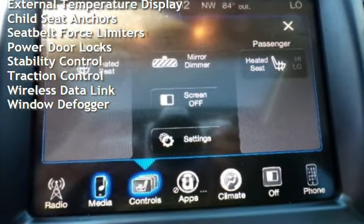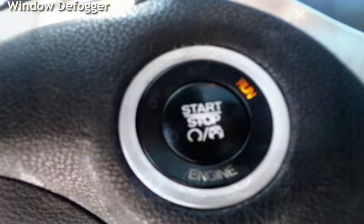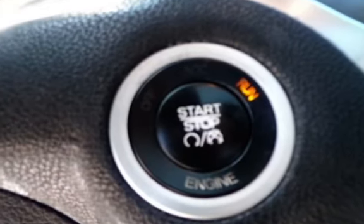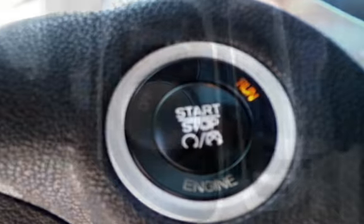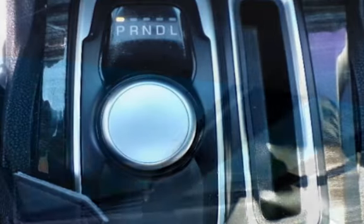Additional features include power windows, battery saver, digital odometer, external temperature display, child seat anchors, seat belt force limiters, power door locks, stability control, traction control, wireless data link, and window defogger.